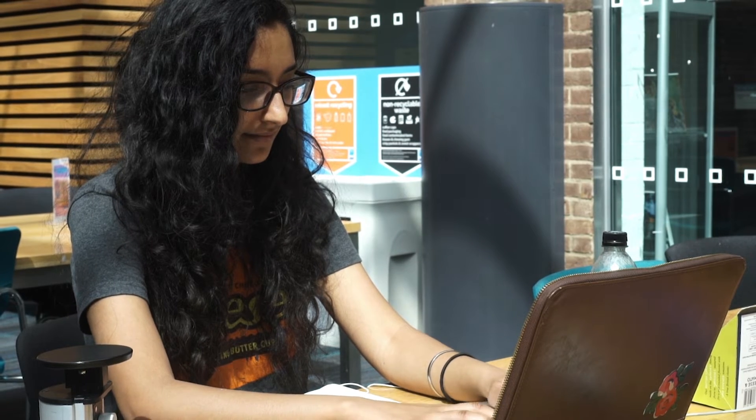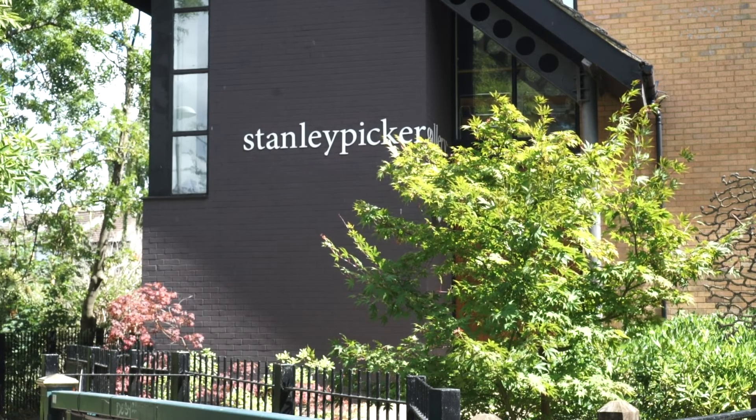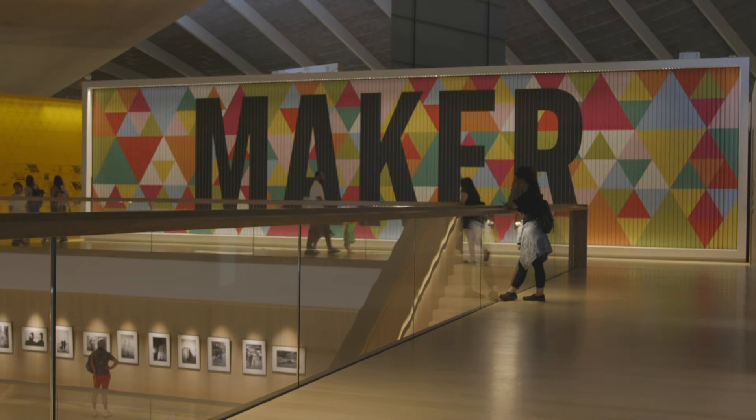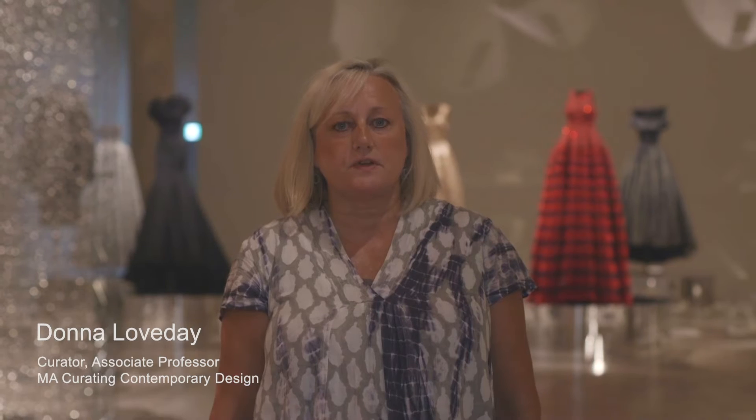In Kingston, we also have the Stanley Picker Gallery with its renowned residency programme in art and design, and Dorich House Museum as spaces for interaction. A unique aspect of this course is its location at the Design Museum and its very strong focus on curating skills training.